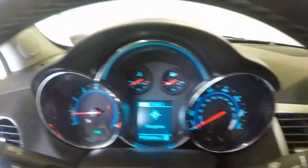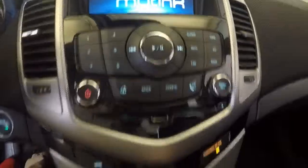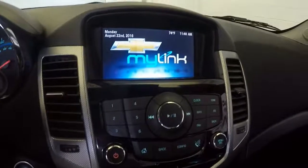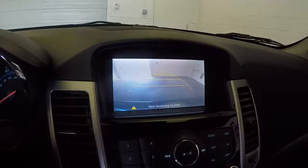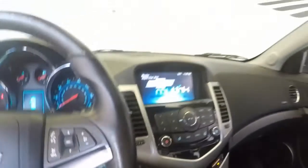About 33 and a half thousand miles. It has the MyLink, climate controls, backup camera. This does have heated seats. There's also a nice sunroof.